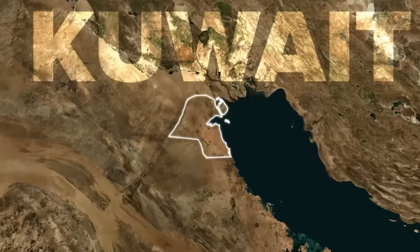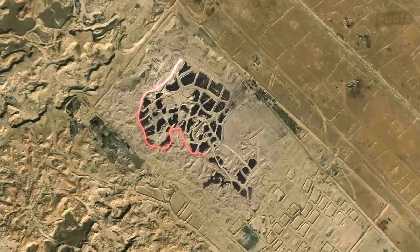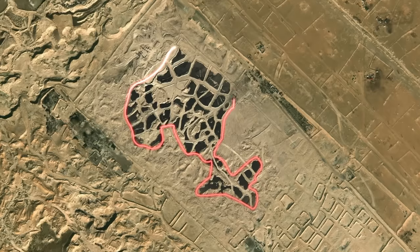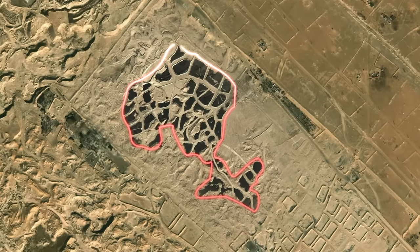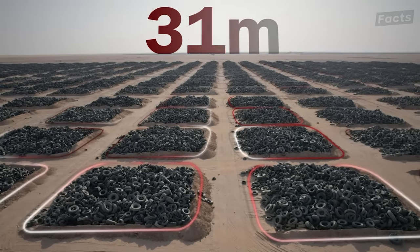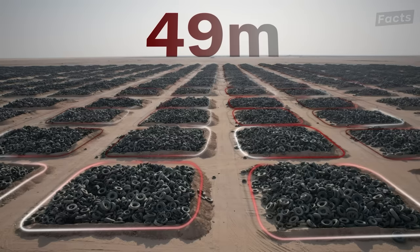This is a picture from space of Kuwait, an oil-rich Middle Eastern country. But these black spots are not pools of oil. They are, in fact, a massive landfill filled with used tires. This dump site contains over 49 million tires, making it the largest tire graveyard in the world.